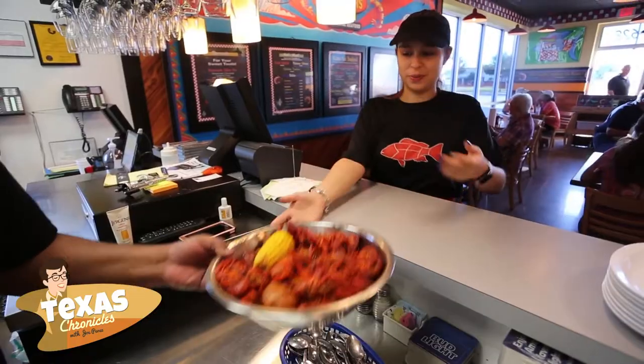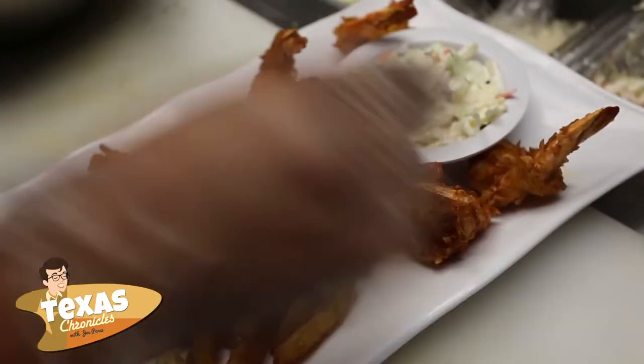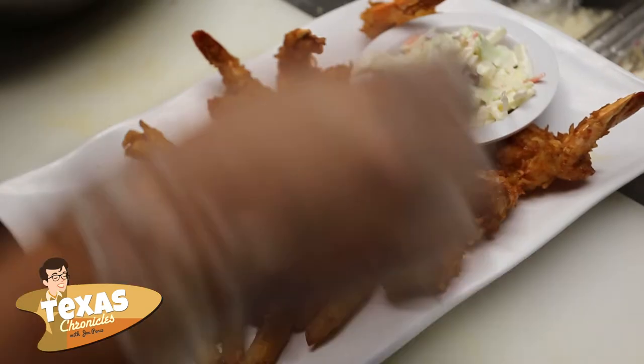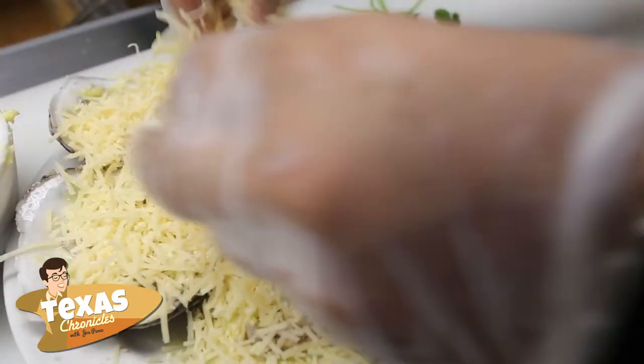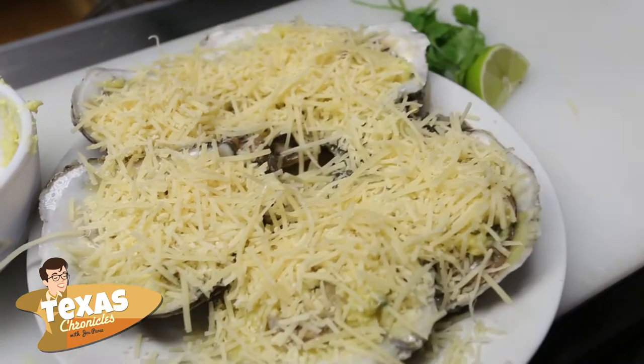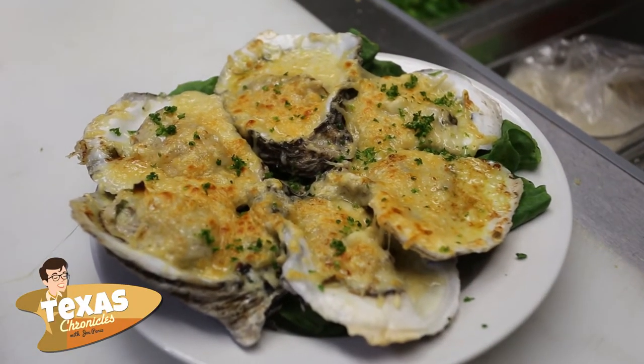People should come here to Flippers first off because our service is A1 — we expect nothing less. Our food always speaks for itself, so the flavor is not only great, it's served hot, fresh, and ready. We have chorizo oysters as well as garlic parmesan oysters. It's new to our menu and they're grilled. The flavor of these oysters is so good — nothing you've ever tasted before.